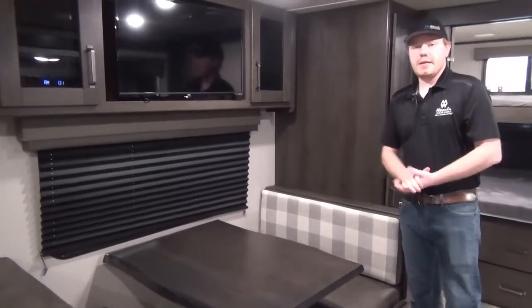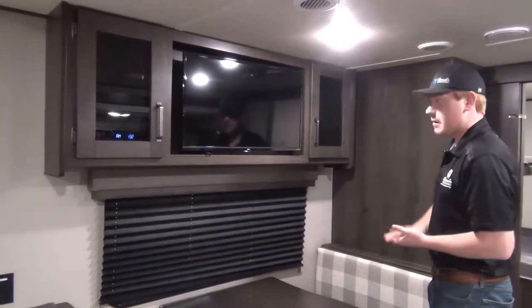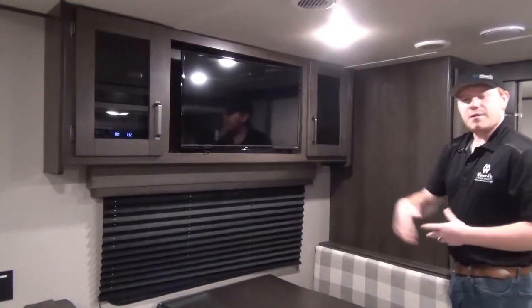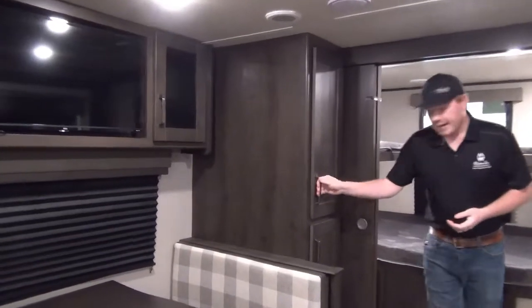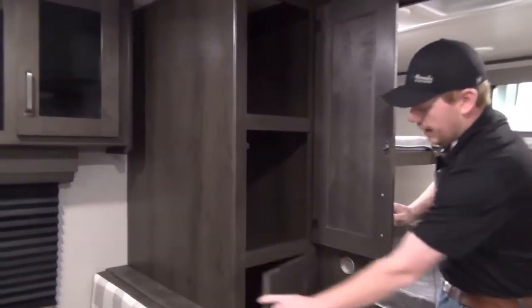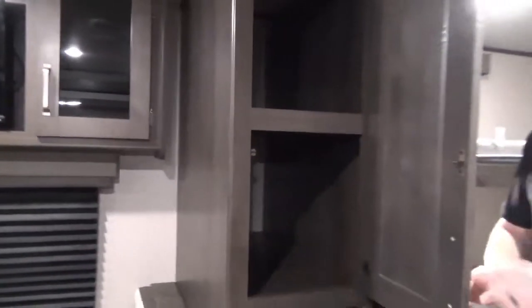Above the dinette is our entertainment stand. The TV is across from the sofa on a swivel mount so you can point it around, with a multimedia center that runs CDs, DVDs, Bluetooth, and more. Right behind the dinette, just before we enter the bunk room, is a great pantry spot with super deep, fully-built shelves — a great compartment where you can fit a ton of stuff.